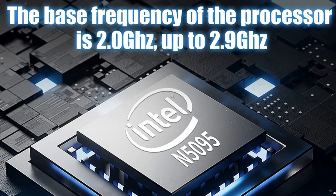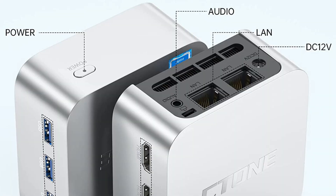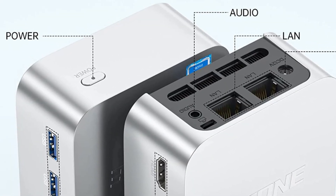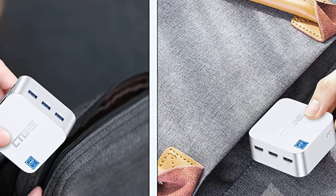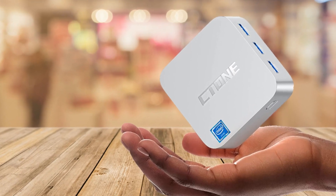In conclusion, the C-Tone Mini Micro PC is a fantastic option for those who want a compact and powerful device for everyday use, education and business. With its triple screen display, high connectivity and energy efficiency, you won't regret investing in this mini PC. So go ahead and add it to your cart now.